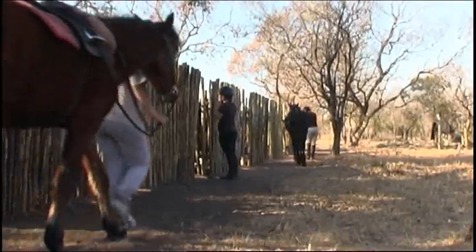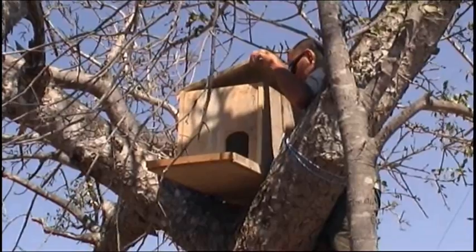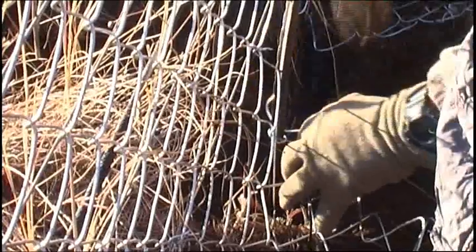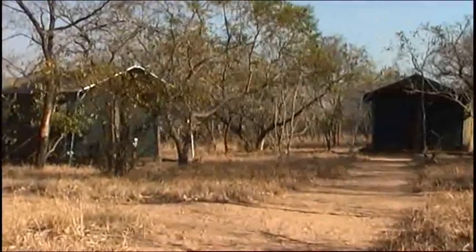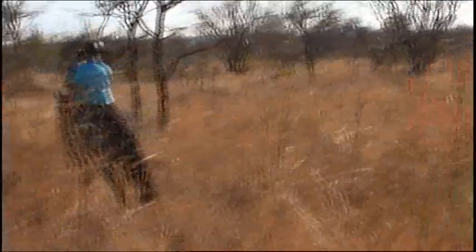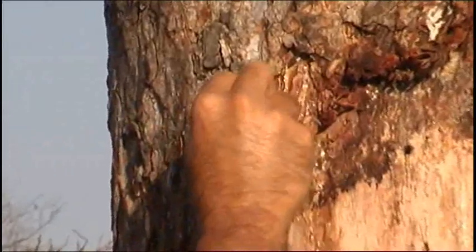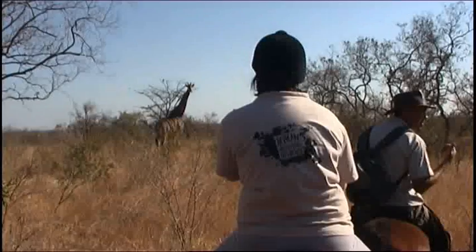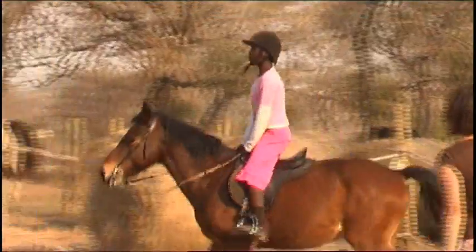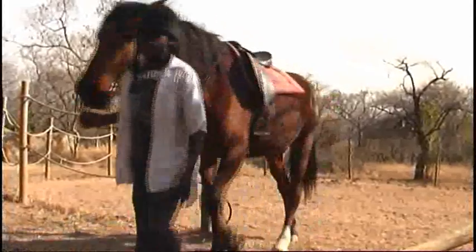Apart from the program directly related to the horses, students will be involved in many other conservation motivated projects. Volunteers carry out regular fence patrols to ensure the integrity of the fence line. Bush rides that systematically encompass the whole reserve are carried out with the purpose of ascertaining game movements and densities. In addition, theoretical aspects of bushcraft will be covered in informal lectures and discussions. Hunchi volunteers also get involved in teaching local children how to horse ride, a truly rewarding activity for everyone.